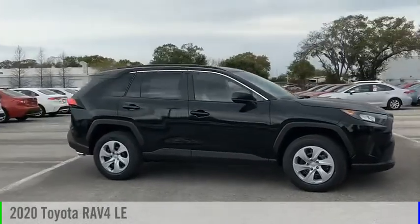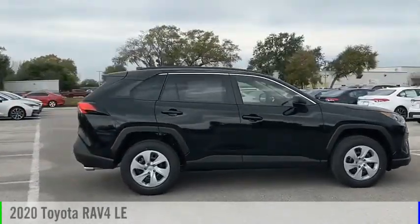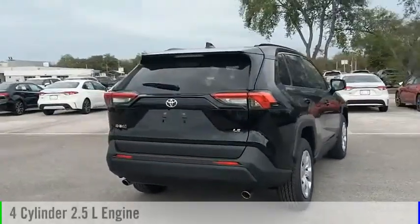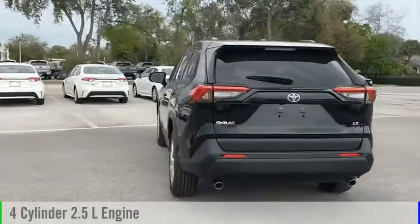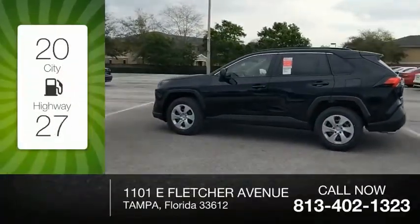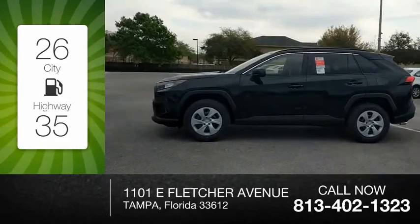Come test drive the 2020 RAV4. This vehicle is powered by a front-wheel drive, four-cylinder, 2.5-liter engine, and comes with an automatic transmission. Great fuel efficiency saves you money by requiring fewer trips to the gas station.